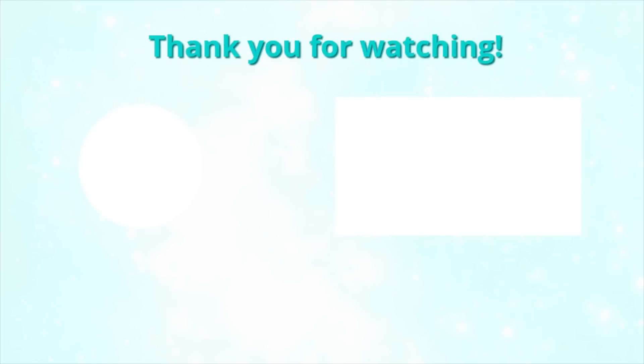Don't forget to click the like button and subscribe so you don't miss a new video. I will see you guys in my next video. Bye!